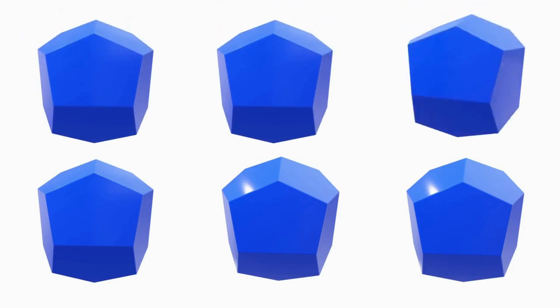Six. One, two, three, four, five, six. Six hexagon.